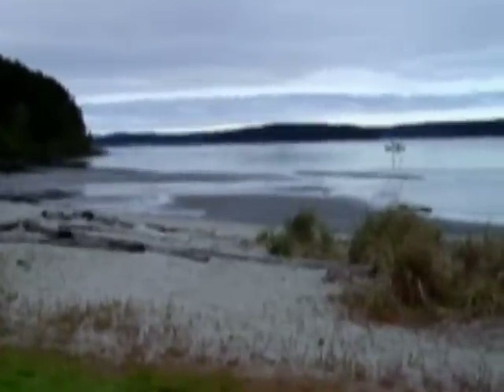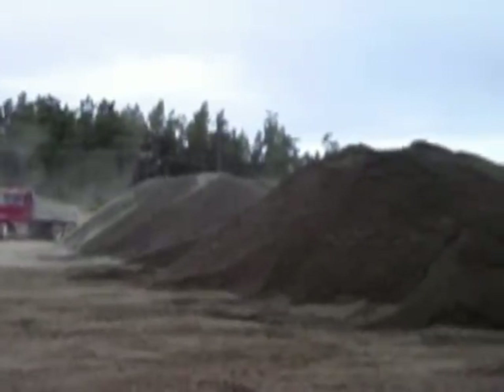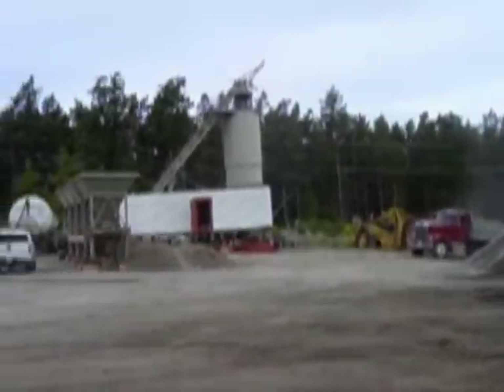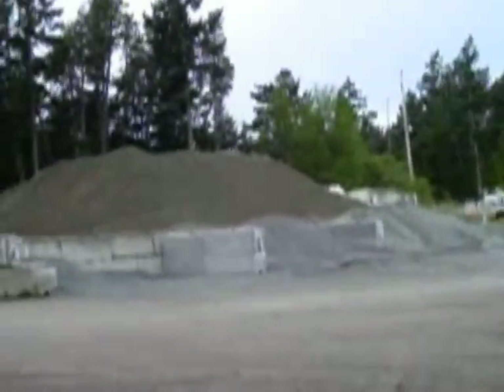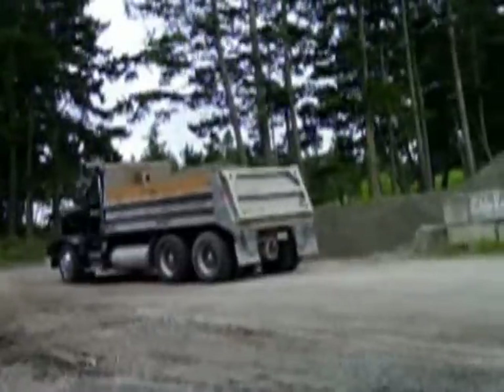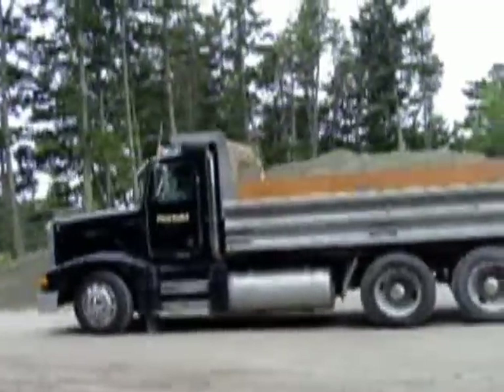This is happening on beautiful Lopez Island in the San Juan Islands. Here we are at the Lopez Sand and Gravel pit, where those dump trucks are coming and dumping their load. Over here we have the batch plant for mixing of the asphalt. When all this material is in, they'll mix the different materials right here at the pit and make the asphalt for the airport overlay project.